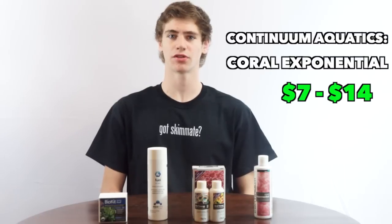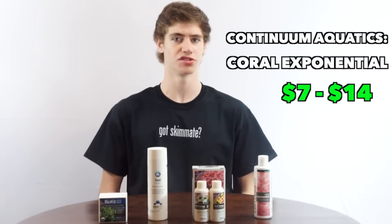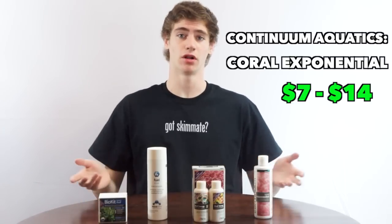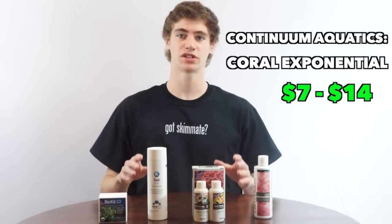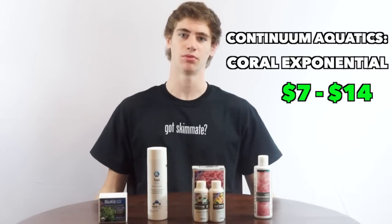It's a little different than the rest because you are encouraged to use it for damaged coral as well. You can spot feed it or dose it freely in the water column like the rest of these products. It does the exact same thing as all these products but has just not had as good of exposure yet because Continuum Aquatics is a pretty new company.